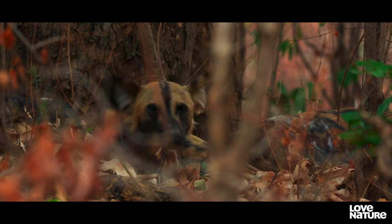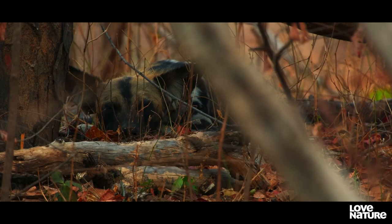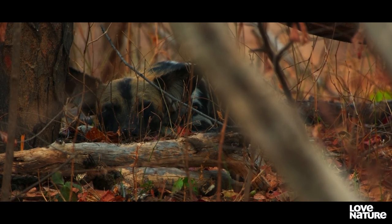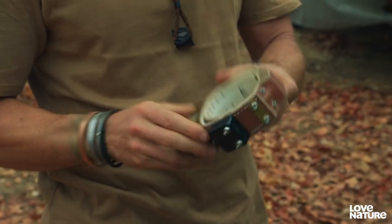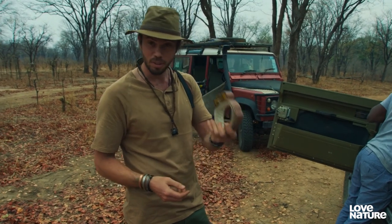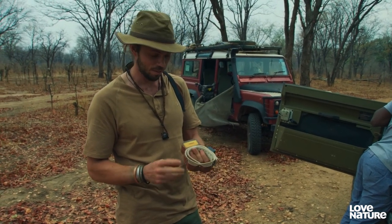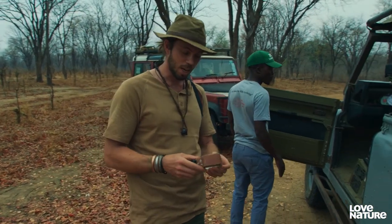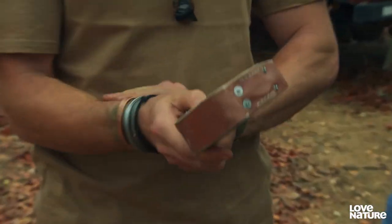A simple radio collar could be life-saving, enabling the conservation team to get medical help to an injured dog fast. This little collar is super lightweight, but gives both a satellite fix and also VHF. It means the ZCP guys can monitor the dogs and keep track of them, both for their behavioural studies, but also to keep them safe from snares.